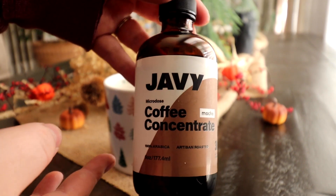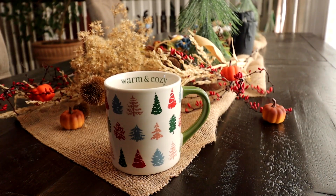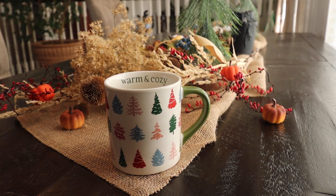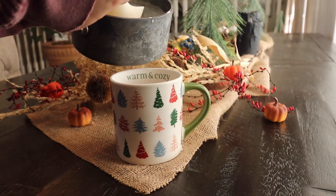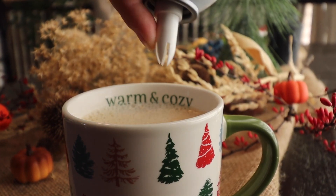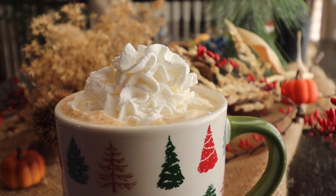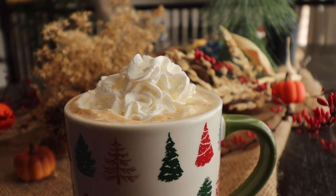To make the eggnog latte, I poured some eggnog and 2% milk with some vanilla extract into a pot on the stove to warm it up. Then I added some Javi Coffee to the bottom of my cup, and as I add in the eggnog milk it will mix up with the coffee. I am also going to top it off with some delicious whipped cream and some cinnamon on top.